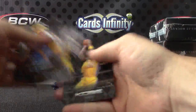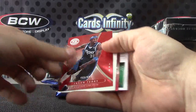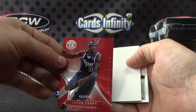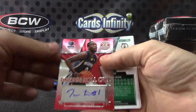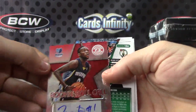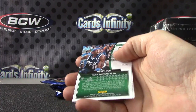Kobe Bryant. That one's backwards. Jason Terry, the red version — Jet. Numbered to 499. Everything's every which way. Tony Roten, the red version, rookie roll call. That one's numbered to 79.